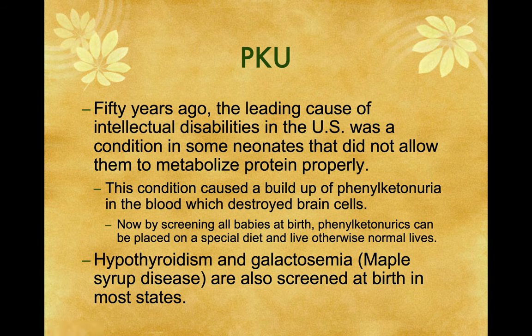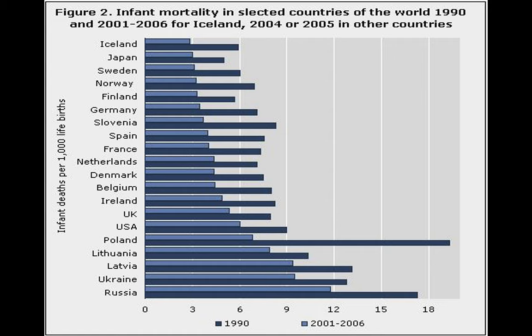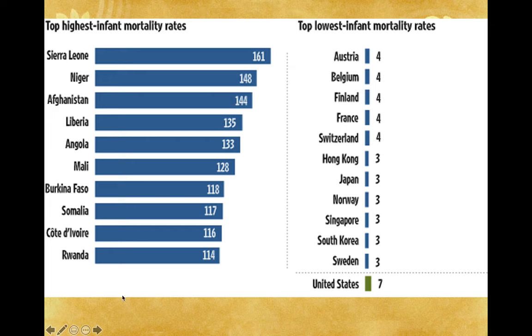I could get blood from a baby fairly well — I'm good at squeezing heels, as it turns out. Looking at infant mortality around the world, Iceland has the lowest infant mortality. Russia has a pretty high rate. The United States is right close to the bottom among developed nations, and that's kind of tragic. Almost all of the countries with the highest infant mortality rates are in Africa, except for Afghanistan. The lowest infant mortality rates are in Southeast Asia — Hong Kong, Japan, Singapore — or in Scandinavian countries like Sweden and Norway, and Austria, Belgium, Finland, France, and Switzerland.